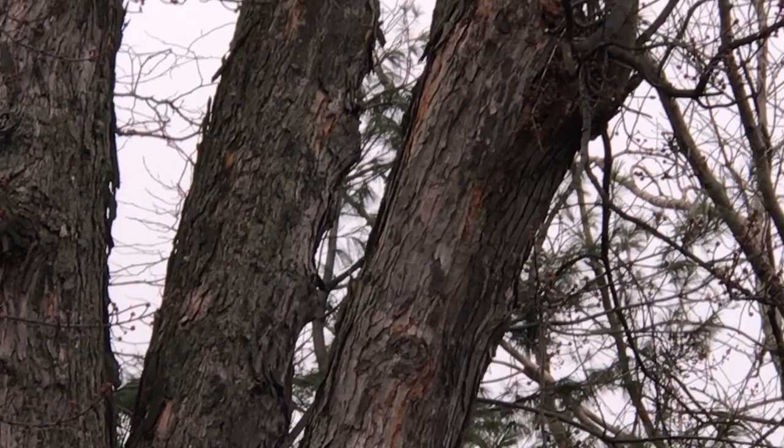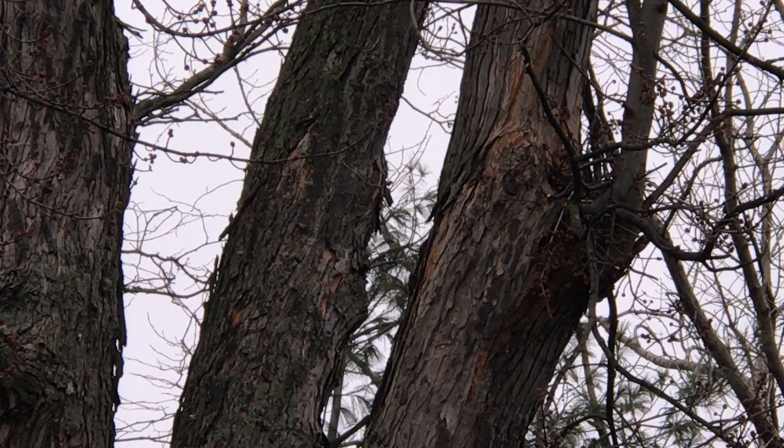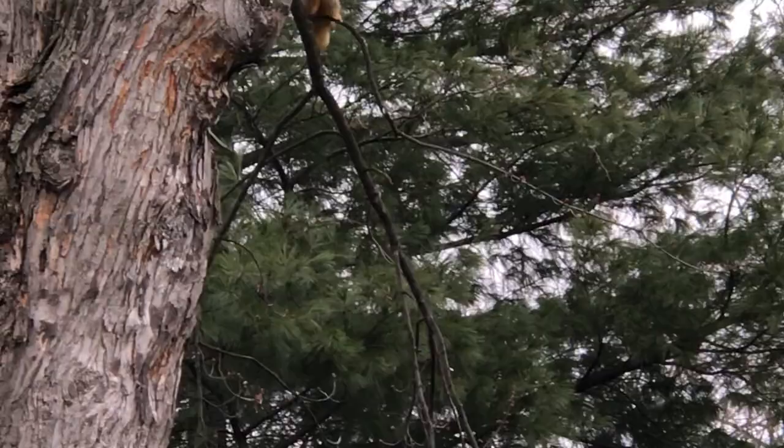Alright, you're going to come around the corner. We're up pretty close. There we go. Climbing into a little hole. Now we'll wait for him to come out. Come on, little squirrel — coming back out. Back down.